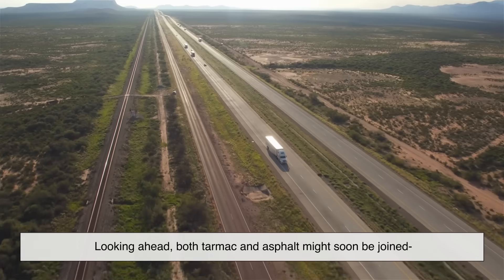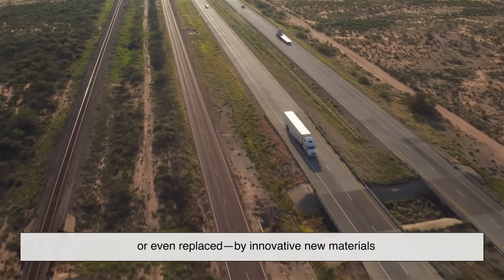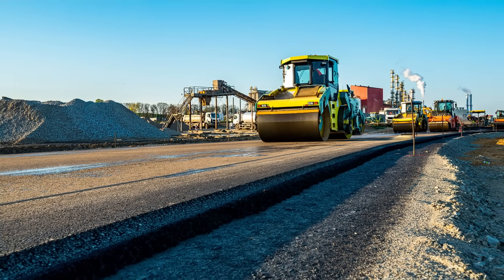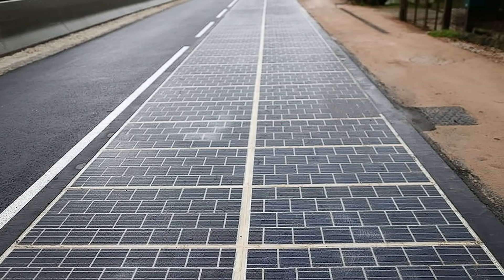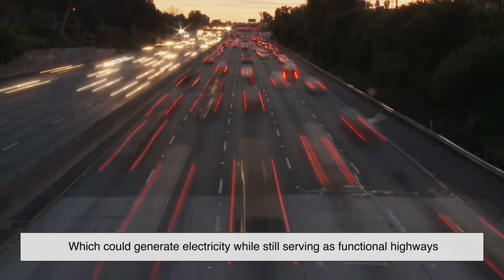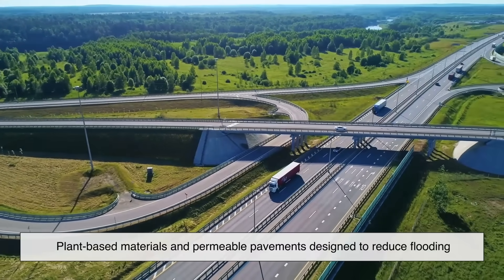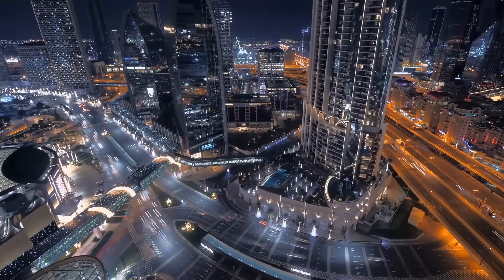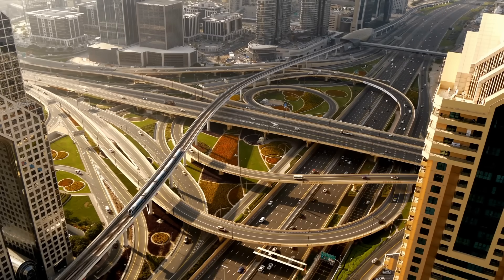Looking ahead, both tarmac and asphalt might soon be joined — or even replaced — by innovative new materials. Scientists are developing self-healing roads that use special bacteria to repair cracks, potentially reducing long-term maintenance. Some companies are also experimenting with solar roads, which could generate electricity while still serving as functional highways. Other advancements include eco-friendly binders made from plant-based materials and permeable pavements designed to reduce flooding. While asphalt remains the dominant choice today, the road construction industry is evolving fast, and the future looks more sustainable and high-tech than ever.